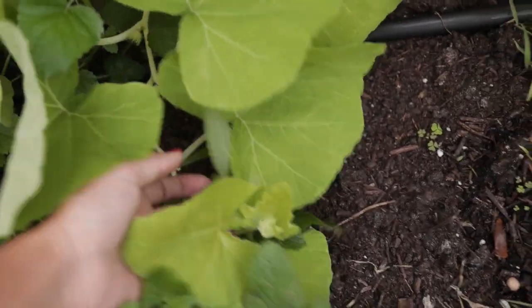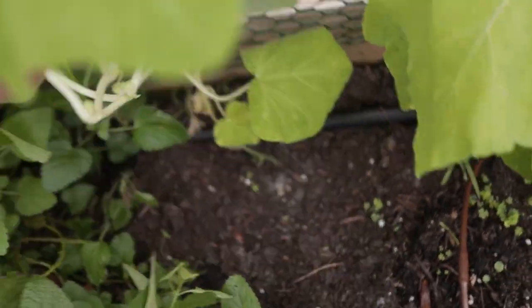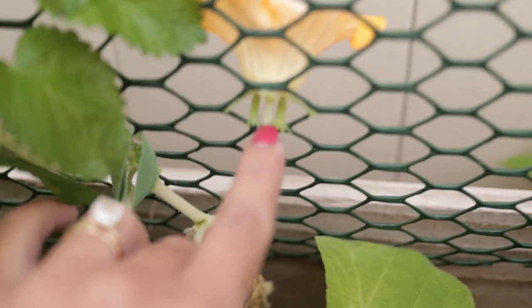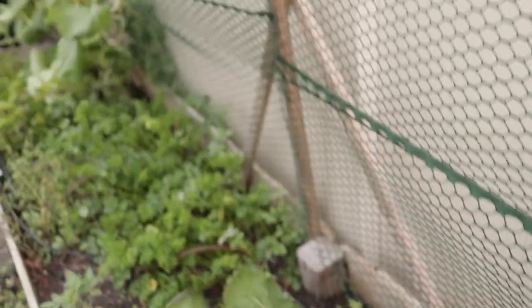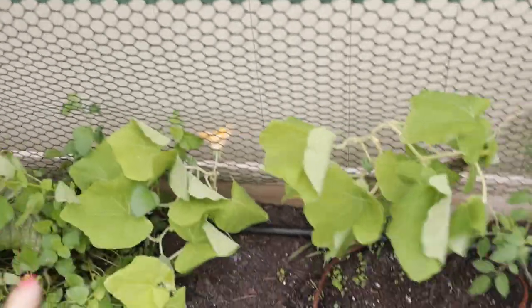I have more butternut squash over here — this one is a little more yellow and a little smaller. I've been trying to trellis them but they're getting intertwined. Oh, perfect — here we go! I found a male flower right here. You can tell it's male because it doesn't have the little fruit on it. I'll use this male flower to pollinate those female ones over there once we're done filming.